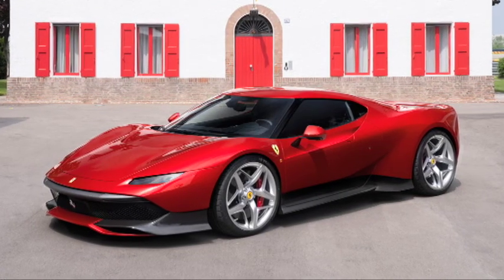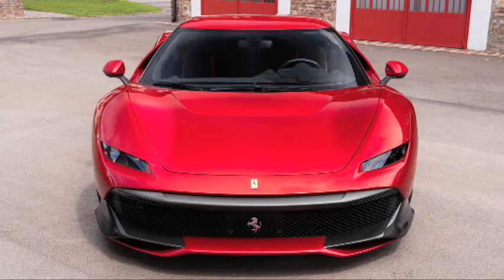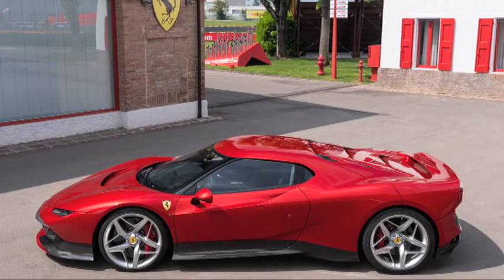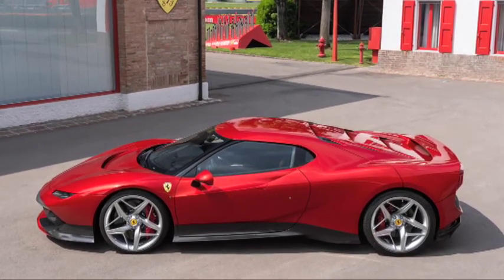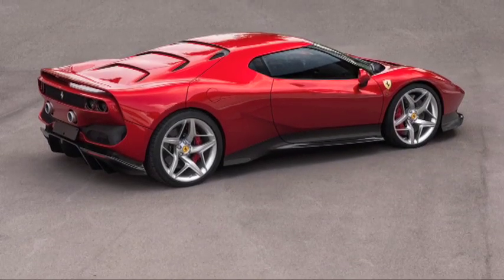Ferrari recently unveiled the youngest offspring from its one-off program, the SP38, at the company's Fiorano test track. Based on the chassis and running gear of a 488 GTB, the bespoke bodywork was heavily inspired by the F40. The car was specifically designed for use on road and track, so after the official unveiling, the keys were handed to the proud new owner for a few hard laps.